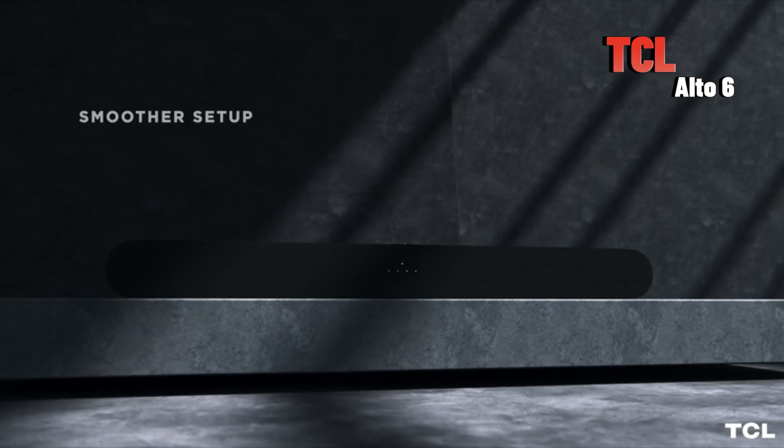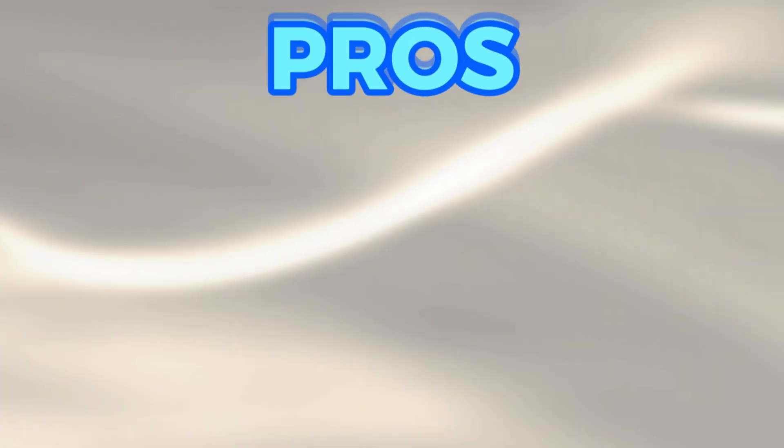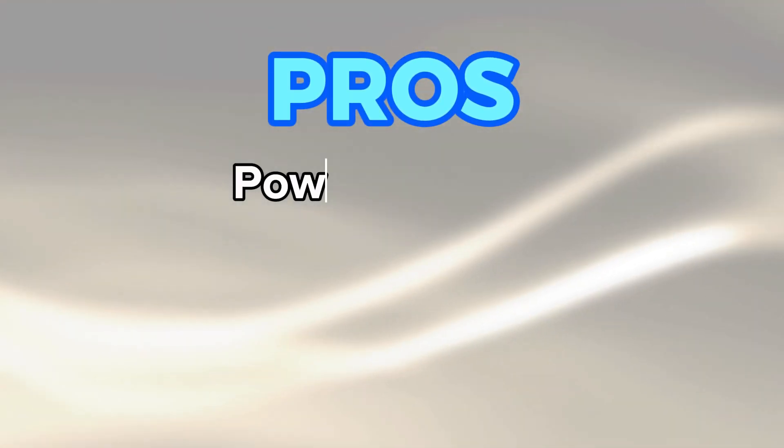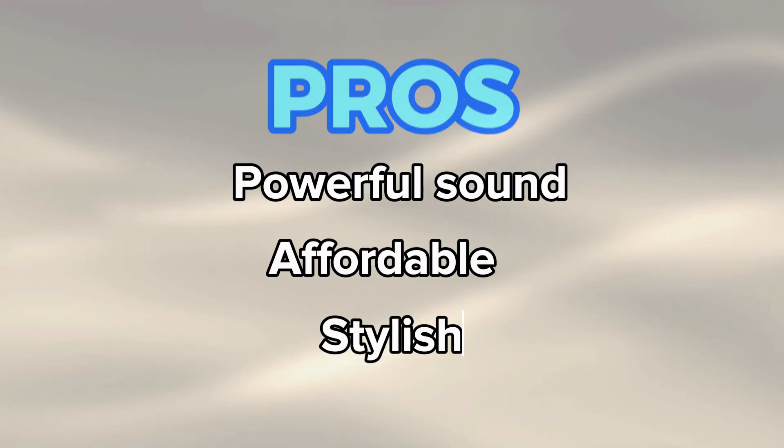Let's start with the TCL Alto 6. This is a great option for budget-minded shoppers. Here are the pros of this model: it delivers powerful sound for its size, it's affordable and high quality, and has a stylish design.